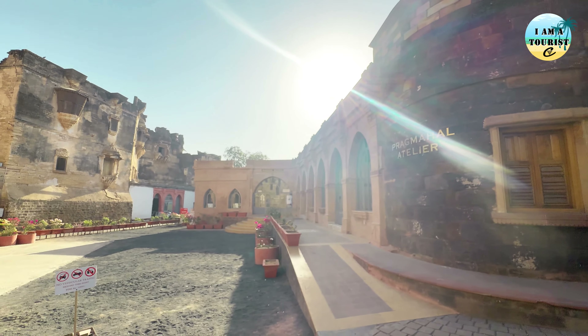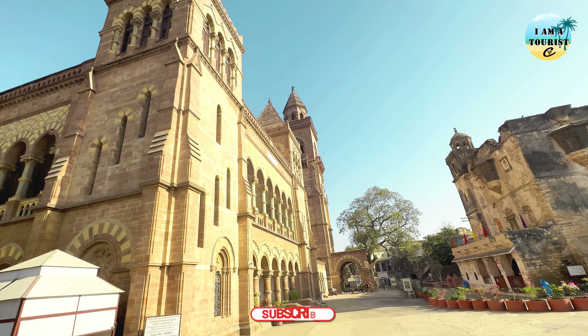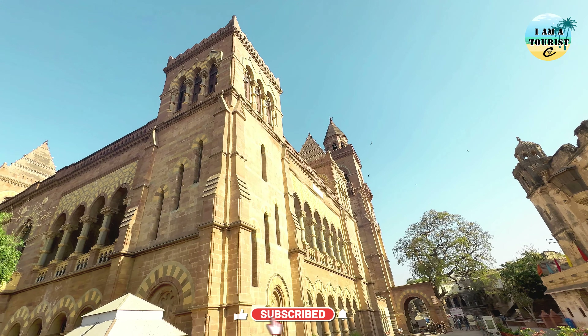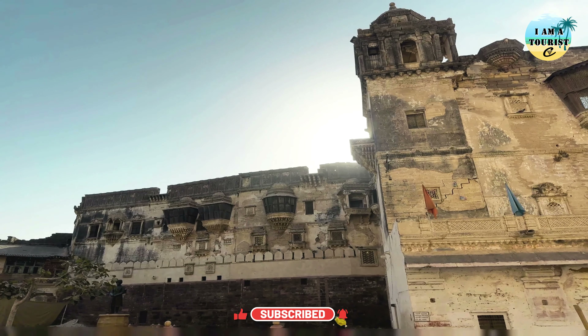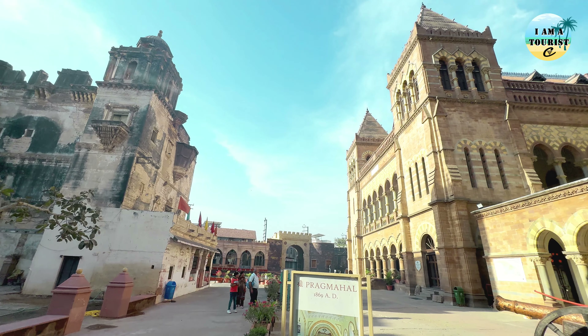It gains significant attention after the devastating earthquake in 2001. It's also notable for being near the border with Pakistan. The city has historical significance and is known for its forts, temples and traditional Gujarati culture.